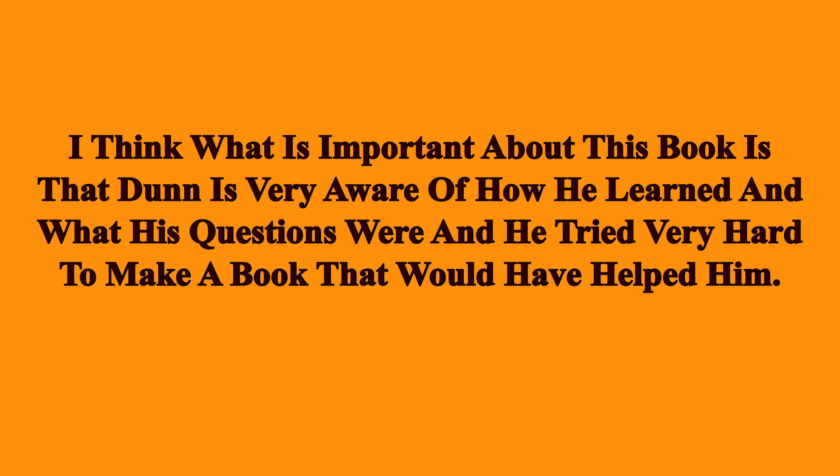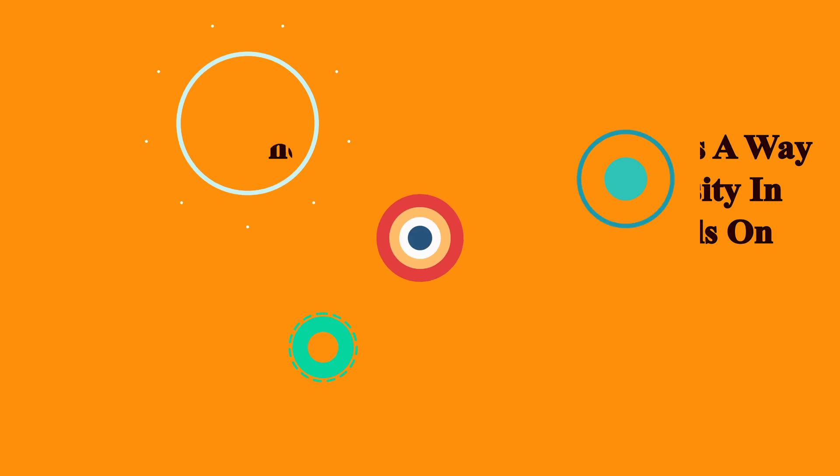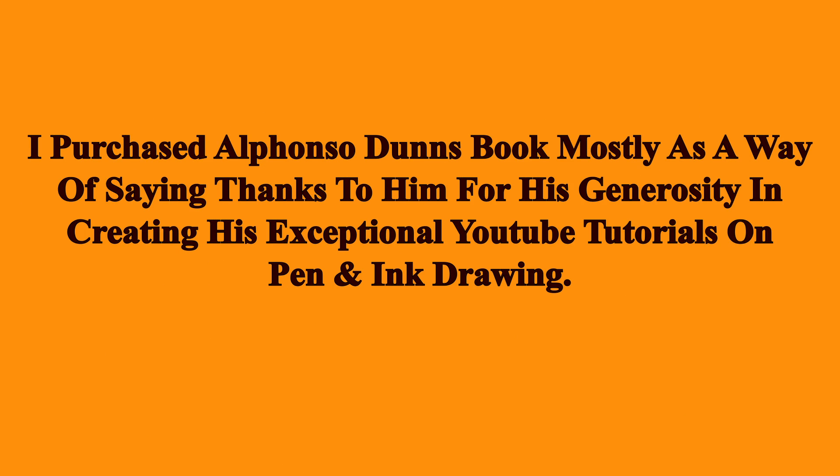I think what is important about this book is that Dunn is very aware of how he learned and what his questions were, and he tried very hard to make a book that would have helped him.